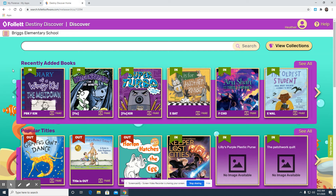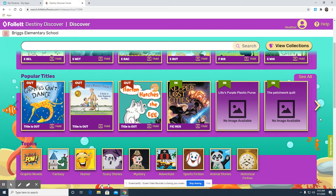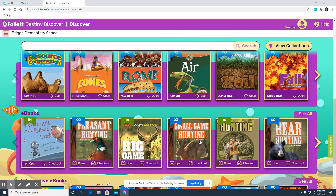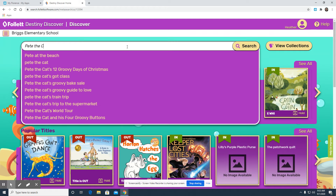There are a few different ways that you can look for books in our library circulation system. You can click through our recently added books — all of our newest books. You can look through all of our popular titles. You can search specifically by a topic that may interest you. And we have some ebooks available for you to open and check out as well. If you know a specific title that you want to check out, you want to type it in the search bar at the top. We're going to try this out with the book Pete the Cat.